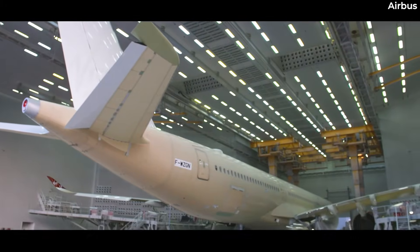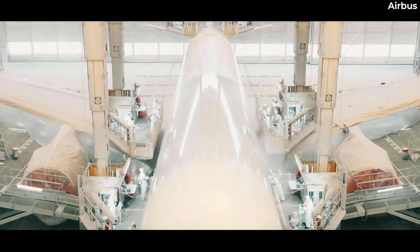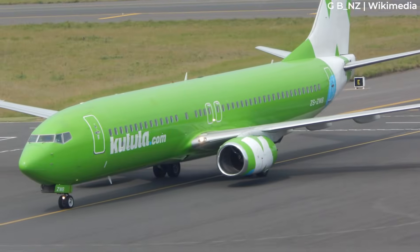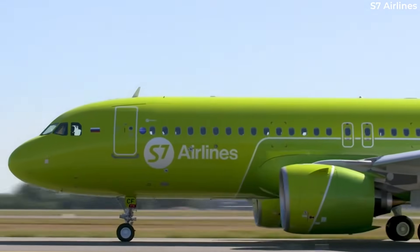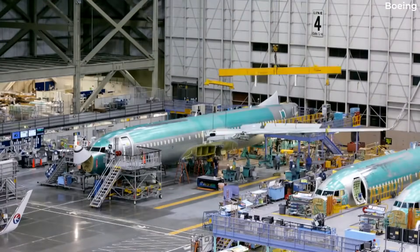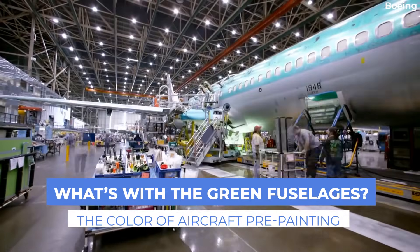In a world where the majority of aircraft are now painted with a base coat of white, planes with green fuselages are a relatively rare sight. South Africa had Kulula Airlines, while Russian carrier S7 continues to fly, but otherwise it's a color seldom seen. However, you may have noticed from factory photos that many airliners start off with a green fuselage — but why exactly is this the case?